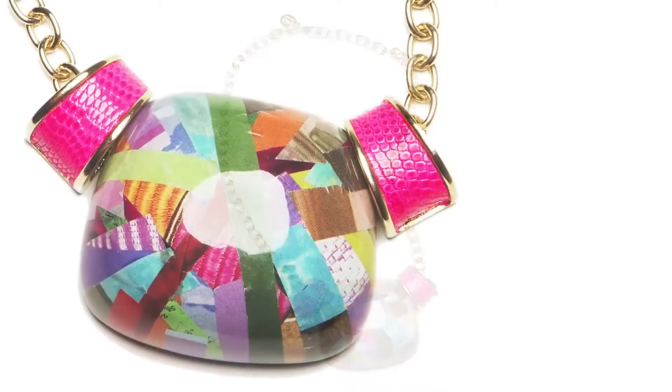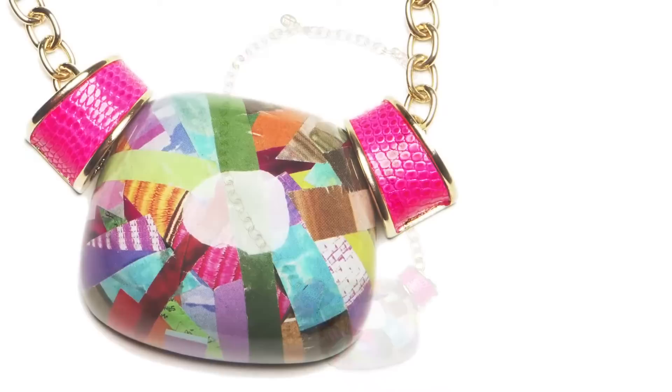It is also complemented by my signature use of lizard skin — in this case, hot pink lizard. The paper used in these pieces is from old-fashioned magazines from our very own design studio.